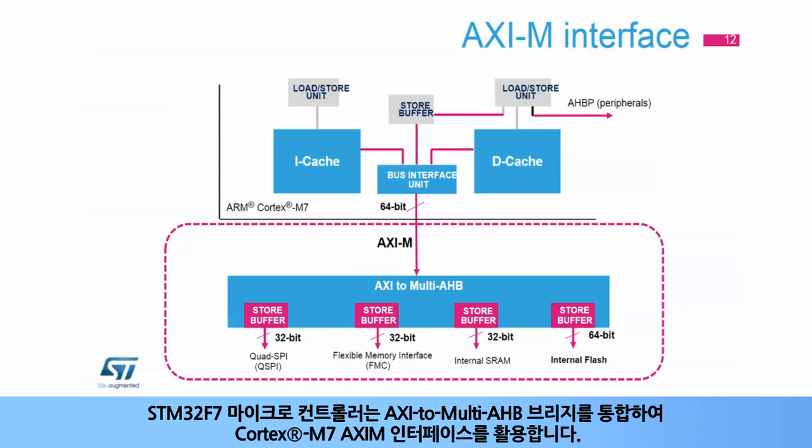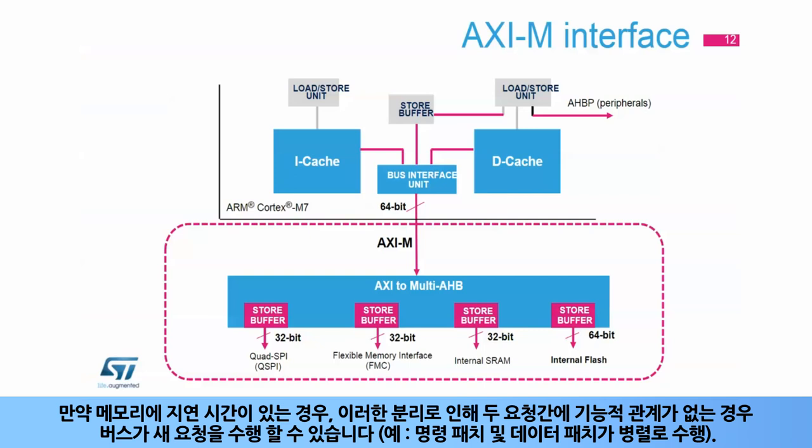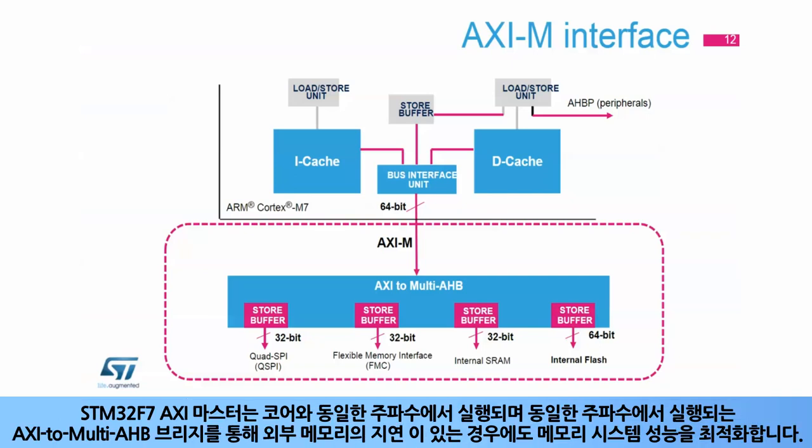STM32F7 microcontrollers integrate an AXI to multi-AHB bridge to take advantage of the Cortex-M7 AXI-M interface. The AXI decorrelates the access request from the data phase, so the request is independent from its corresponding data. If the memory has latencies, this separation makes the bus available to perform a new request if no functional relationship exists between the two requests. For example, instruction fetch and data fetch are performed in parallel. The STM32F7 AXI master runs at the same frequency as the core, optimizing memory system performance even in case of latencies on external memories.